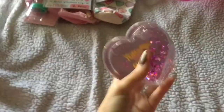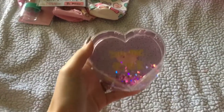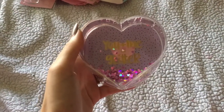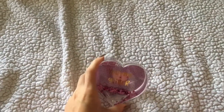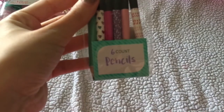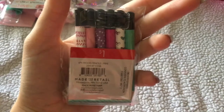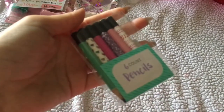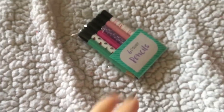I got this cute little item that says 'You plus me equals glitter' — I really, really liked this one. It's too pretty. Then I got these cute little six-count pencils. They're so little but really pretty — just tiny little pencils.